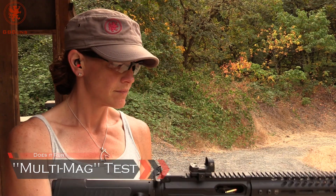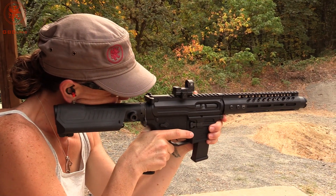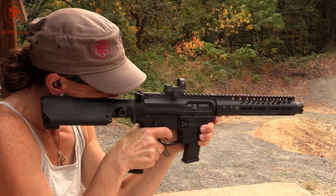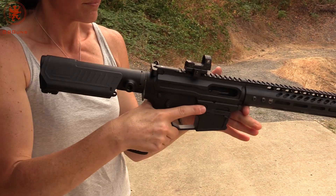Starting off with the Glock factory magazine. We have three rounds in each mag type. Locked back. Drops free.